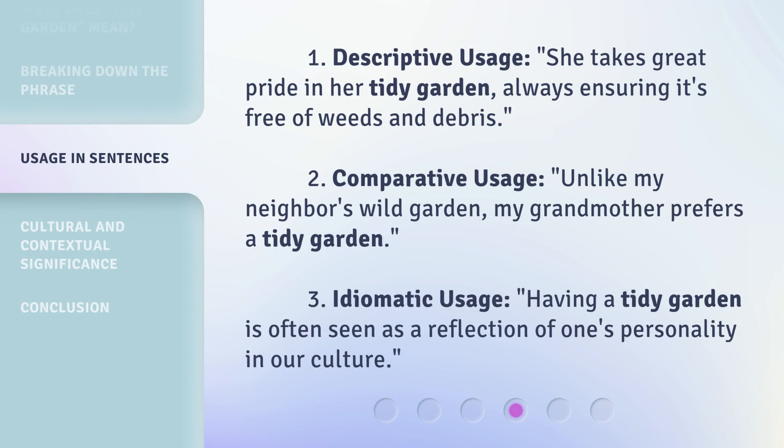1. Descriptive usage: 'She takes great pride in her tidy garden, always ensuring it's free of weeds and debris.' 2. Comparative usage: 'Unlike my neighbor's wild garden, my grandmother prefers a tidy garden.' 3. Idiomatic usage: 'Having a tidy garden is often seen as a reflection of one's personality in our culture.'